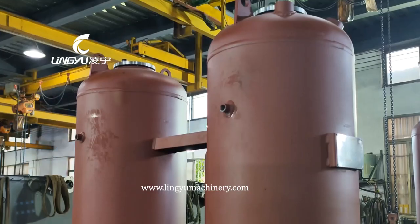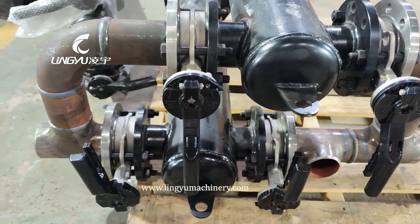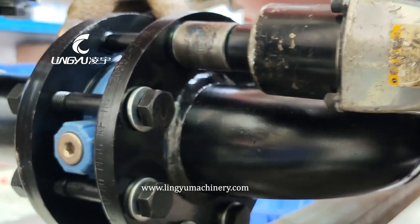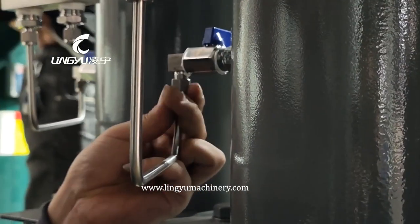Linu is a professional compressed air dryer customization expert. This special heatless desiccant dryer is customized for an offshore platform. The dryer model is Li-HH150NX-16. In addition, this dryer integrates 4 PCS of filters. It will serve for a large oil company.